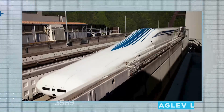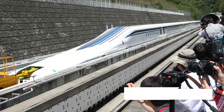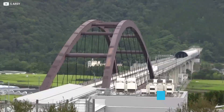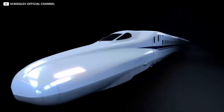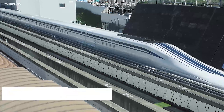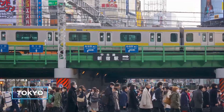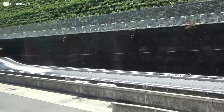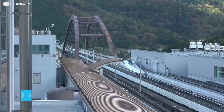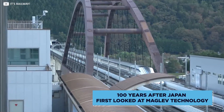Japan's world-record-breaking Maglev L0 passenger train has been under testing since it was unveiled to the press in November of 2012, achieving speeds of 374 miles per hour. The technically-advanced train is eventually intended to run on the Chuo Shinkansen Line, a route between Japanese capital Tokyo and the substantial provincial city of Osaka. The first phase will run about two-thirds of the way to Nagoya by around 2027, with the remaining Osaka stretch coming into play in roughly 2045 — nearly 100 years after Japan first looked at Maglev technology.